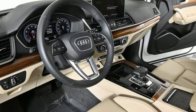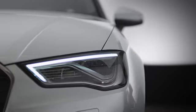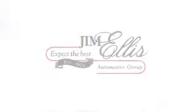See it for yourself when you take it for a test drive. At Audi Atlanta, we prove every day that buying a car can be an enjoyable experience. Contact Audi Atlanta today or stop on by. We're conveniently located at 5805 Peachtree Boulevard in Atlanta.